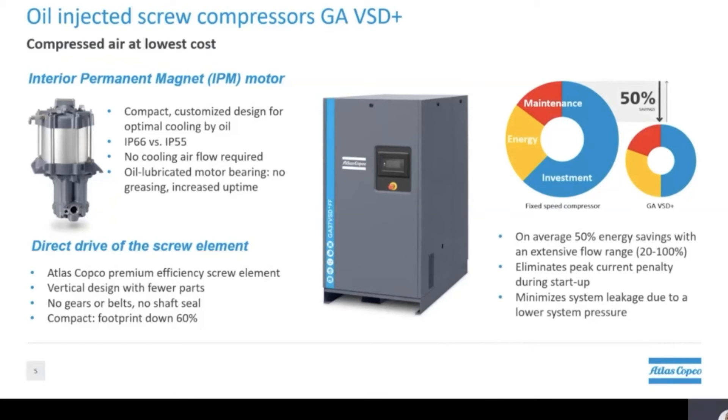These innovations, to only name a few, translate to an increase in savings for our customers. On average we see up to 50% energy savings when comparing a fixed speed compressor to our GA VST plus.